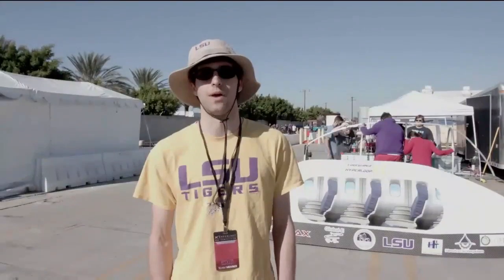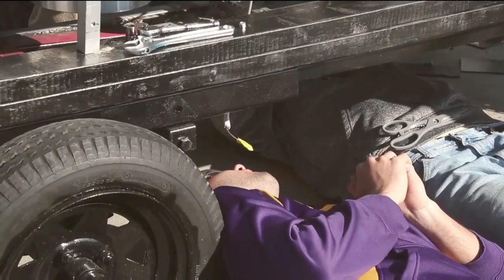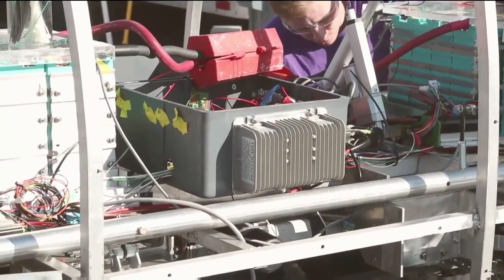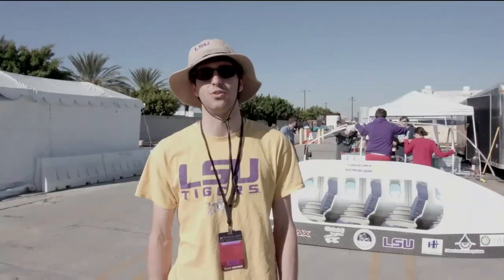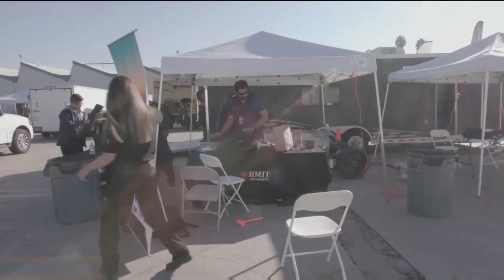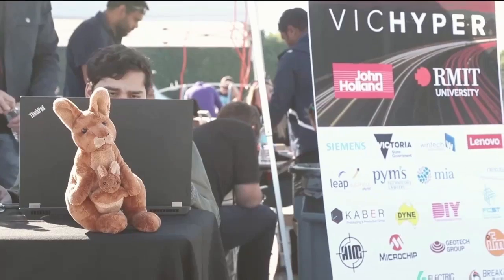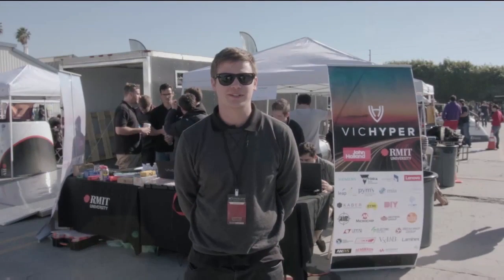Our team name is the Bayou Bengals. We're from LSU in Louisiana. And we're using magnetic levitation to lift our pod off the ground. We are working on Hyperloop because it's the future. We're from RMIT University in Australia — the only team in the Southern Hemisphere. We've designed these wheels. The reason we chose Hyperloop is because a lot of us are from country towns, and it will make travel a lot easier for us.